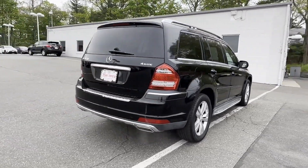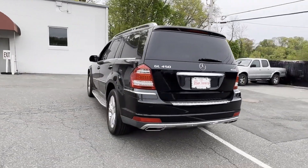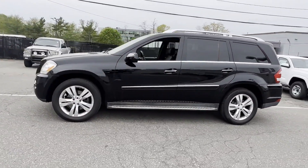Features include side view mirrors with turn signals, multi-zone air conditioning, all-wheel drive, third row seating, heated side view mirrors, moonroof, wood grain trim, and tinted windows.